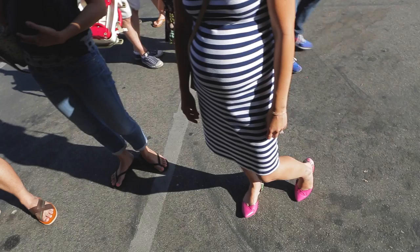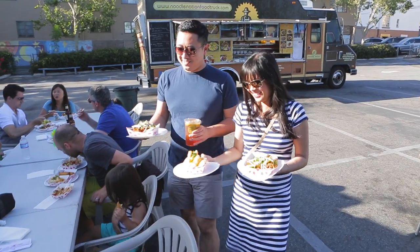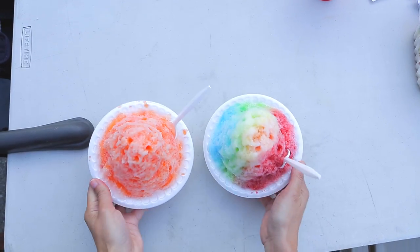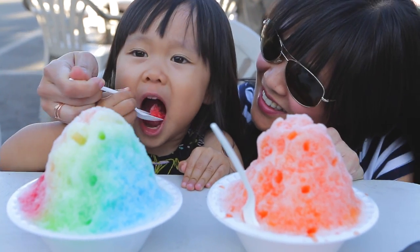Maternity dresses are made to be flattering throughout pregnancy, but if you're trying to minimize your maternity wardrobe, there are a few times you might want to consider wearing them. Number one, when your belly has grown much larger and you've reached the maximum stretch in your regular dresses. Or number two, for more formal occasions, like wearing a dress to a wedding or for work.